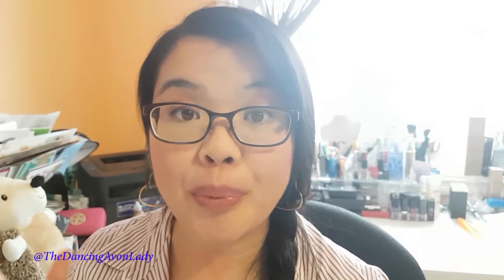You might be thinking, why would I put oil on my face? The oils in this particular dual system are argan oil and camellia seed oil. Both of those oils are known for their smoothing and firming properties. The other great thing is that they absorb quickly into your skin so they don't leave a greasy residue.